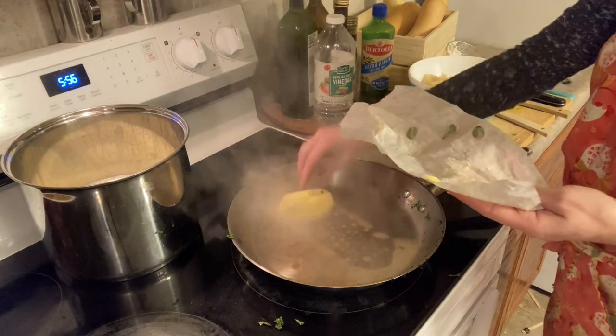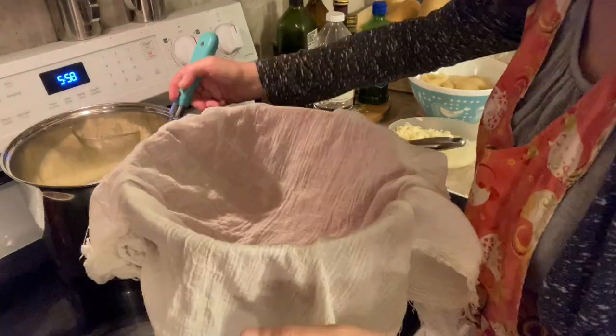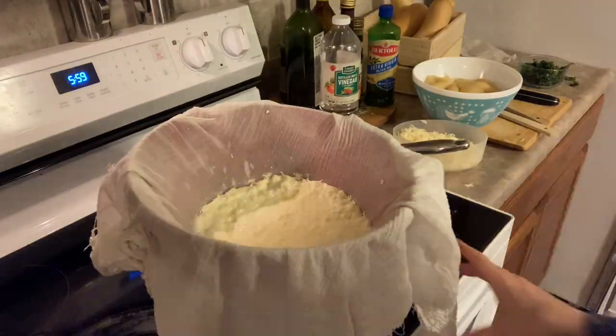Something that really makes this dish flavorful is browned butter. You melt the butter and cook it until it browns just a little bit with sage leaves in it, and then it puts so much flavor through the whole thing.